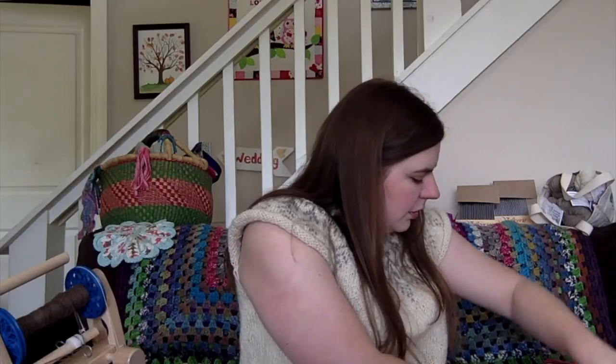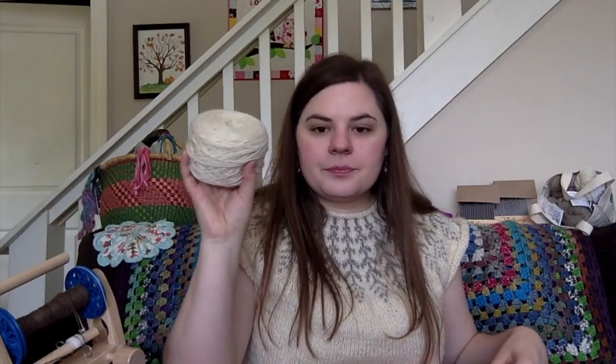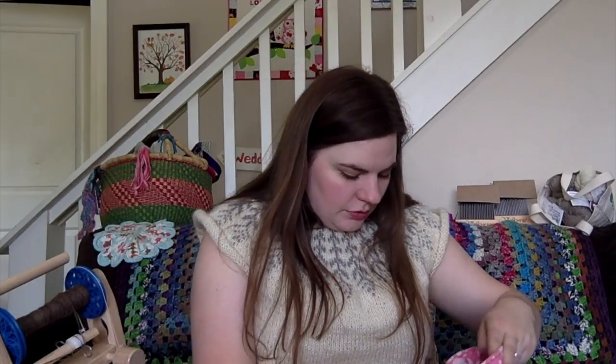I have one more skein of the cream yarn left for the body — I think I can squeeze out the ribbing from this. I have one skein for each sleeve, so I should have more than enough. I might do the sleeves two at a time, but I can't do the colorwork two at a time — that's way too much going on. That's it for knitting. I'm going to change back out of this.